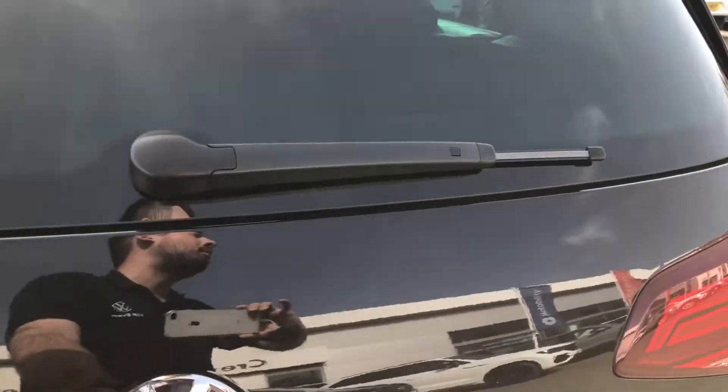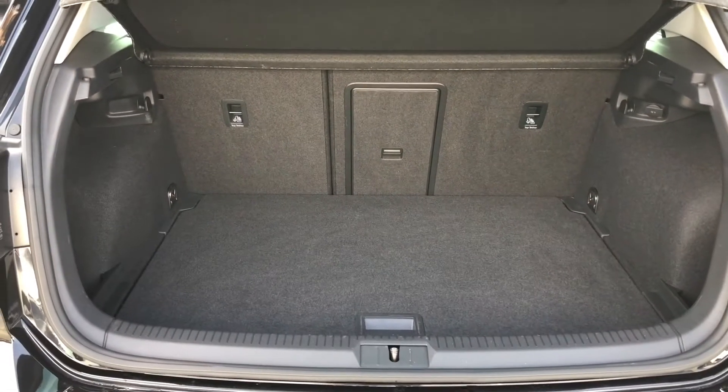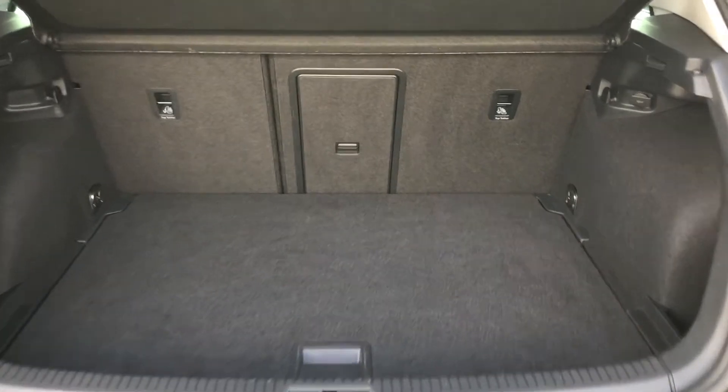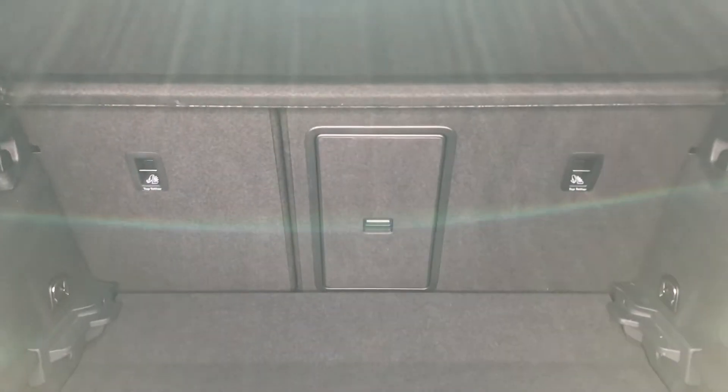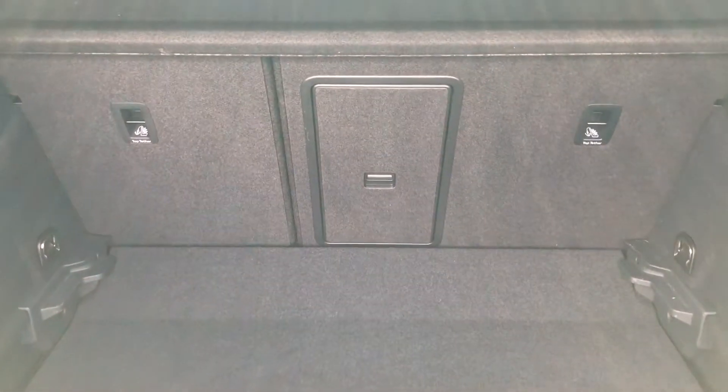Boot space is also incredibly practical with room for up to three large suitcases. It features a variable boot floor so you can reduce it in height, creating about five centimetres of extra depth. You also have a 60-40 split seat configuration with a ski hatch to accommodate longer items.